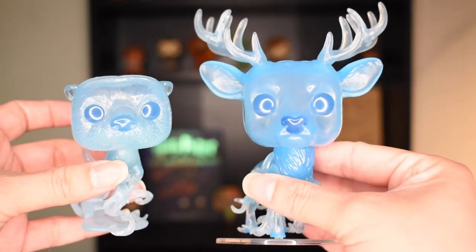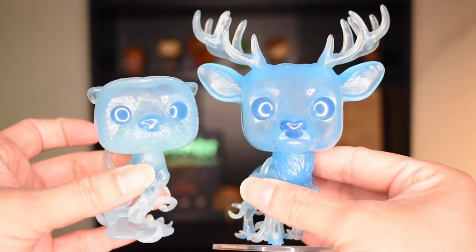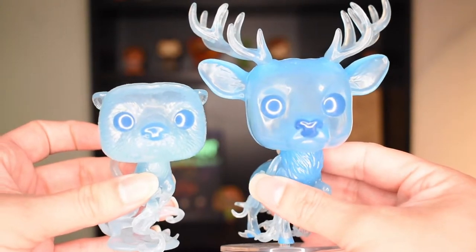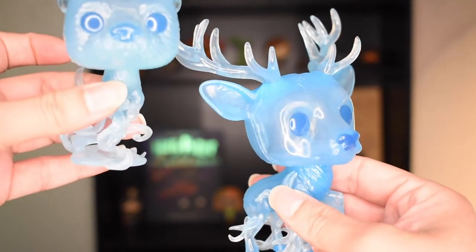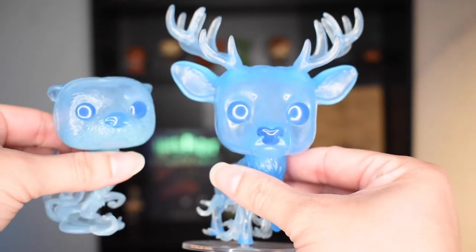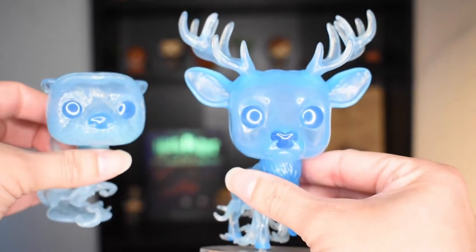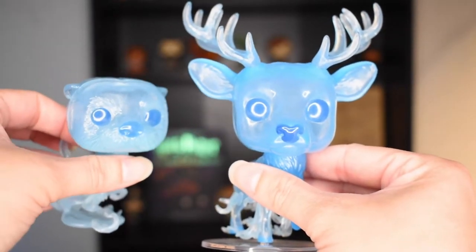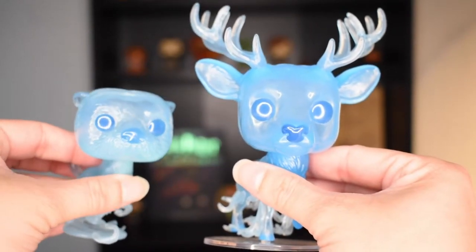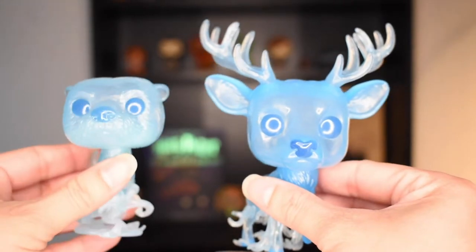Here are these two for scale. As you can see, the otter is way smaller than the stag, but that's probably because the stag has these giant antlers. I will say that this otter Funko Pop is one of my smaller pops — except for of course the pocket-sized pops, which are super tiny because they're pocket-sized.